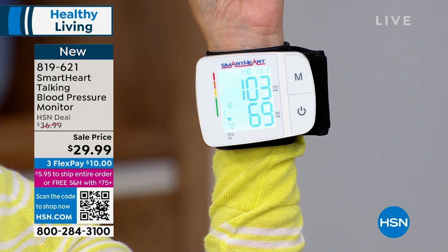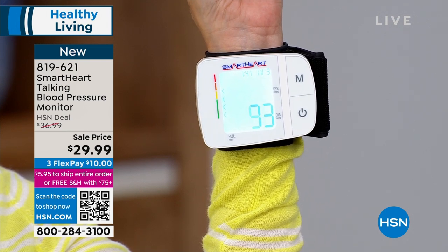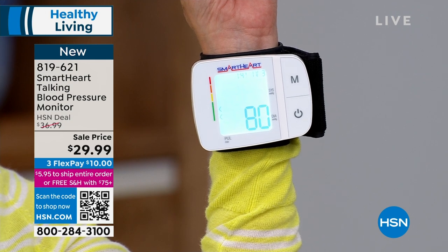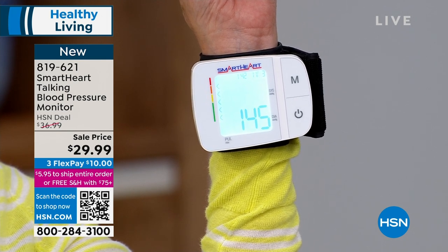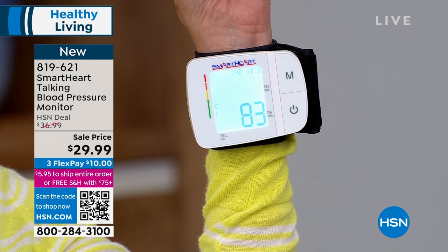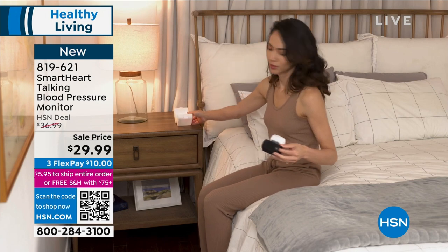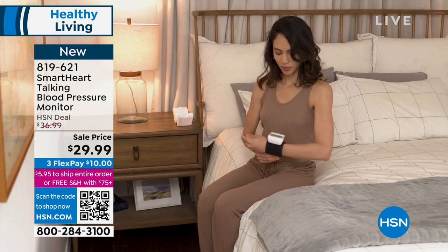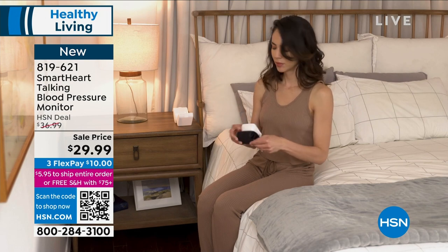This also records in two languages — English and Spanish — and it has a memory of 120 readings for two people. It's by Viridian, so you know it's made extremely well. Helen, I just saw that price — $29.99. We've never done it for that. Three FlexPay at $10. It's the lowest price ever. We've sold a lot of blood pressure monitors over the years. The last couple of years has made me realize I need to be prepared and have a few things at home like an oximeter and a thermometer. A blood pressure monitor at $29.99 is a basic thing you should have in your house.